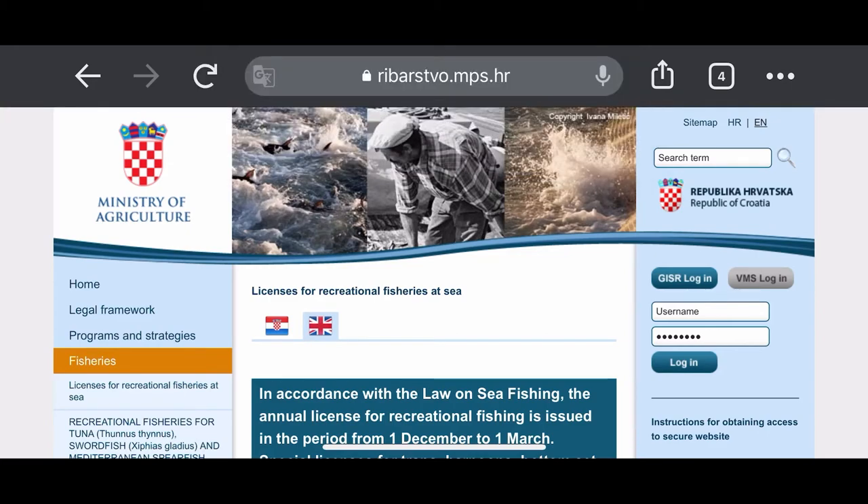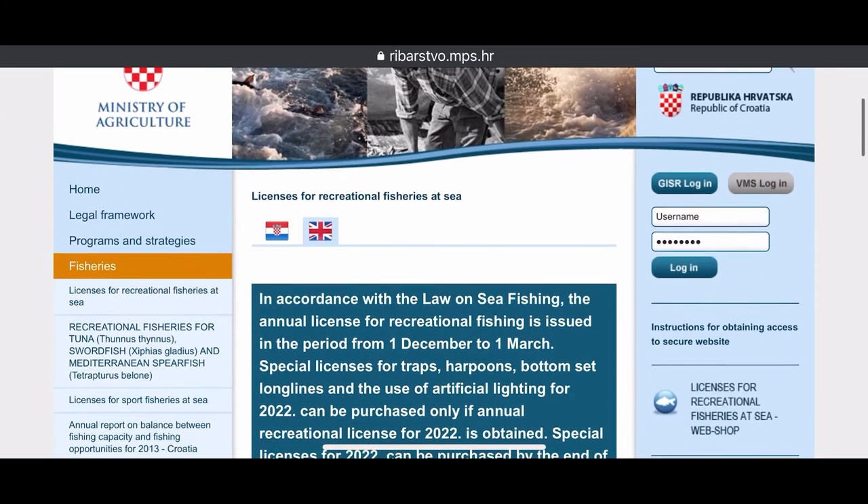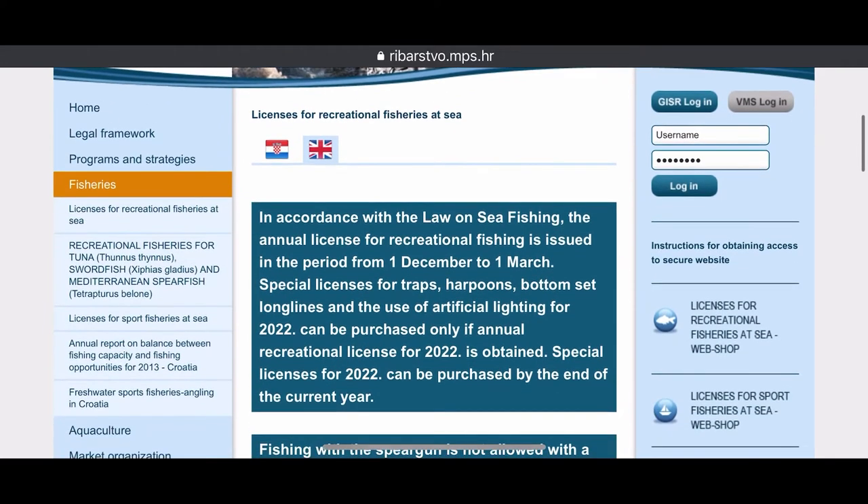Hi guys, welcome back to ChristianCast, where I go fishing so you don't have to. Today I'm going to show you where to get your Croatian fishing license.